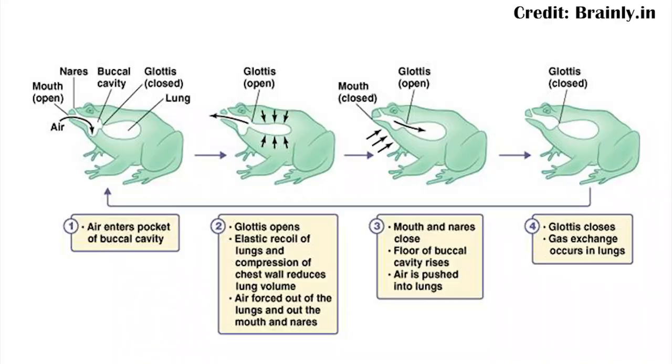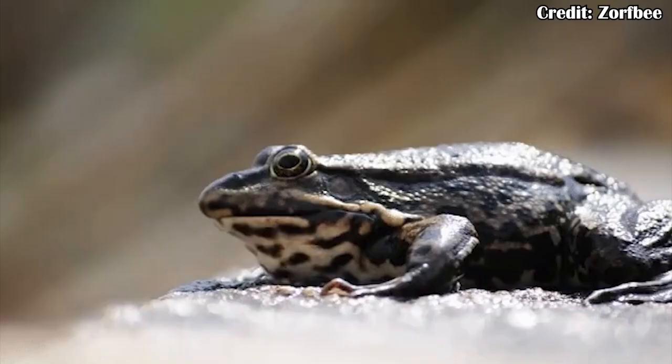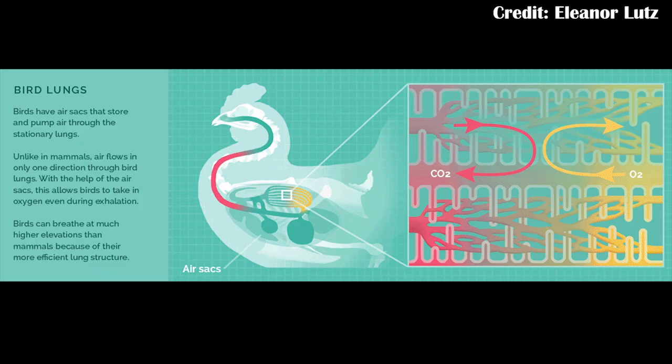Different animals have different methods of breathing. For example, frogs use a buccal pump, meaning they essentially pump air into their mouth and then into their lungs, and then back out into their mouth and then out their nose — you can actually see this when some frogs are just sitting neutrally. Birds have air sacs, which they expand and pump into the lungs, then refill the air sacs and empty and refill the lungs, so they almost always have air inside their lungs.